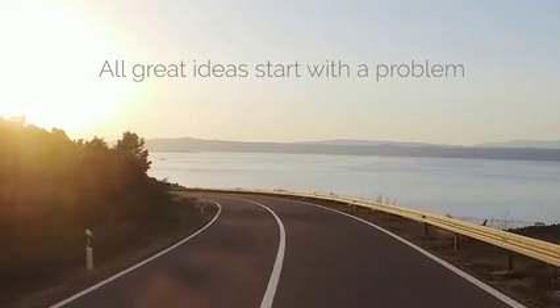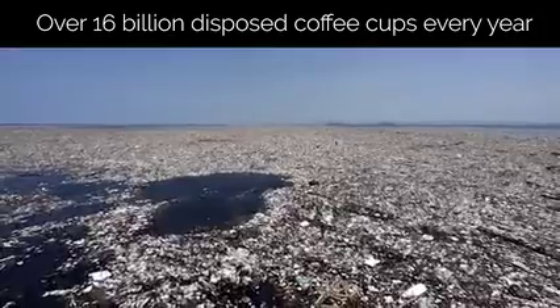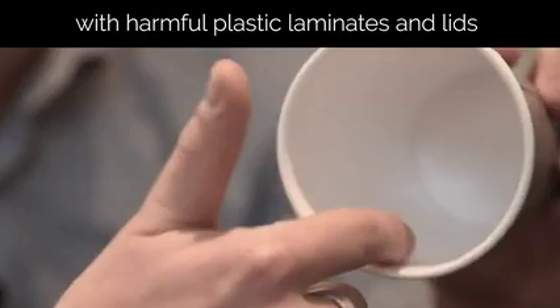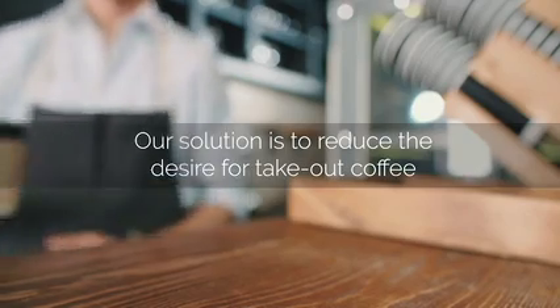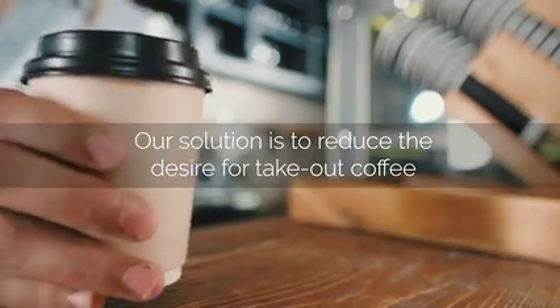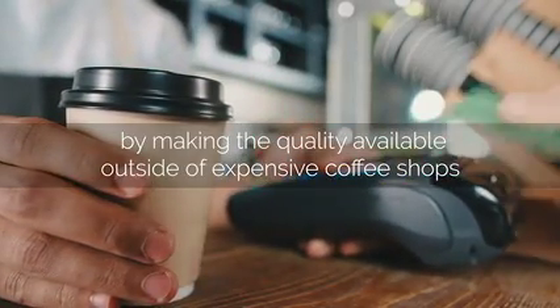All great ideas start with a problem. There are over 16 billion disposed coffee cups every year with environmentally harmful plastic laminates and lids. Our solution is to reduce the desire for takeout coffee by making the quality available outside of expensive coffee shops.